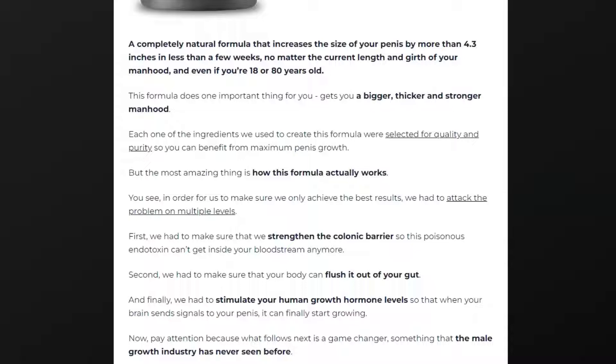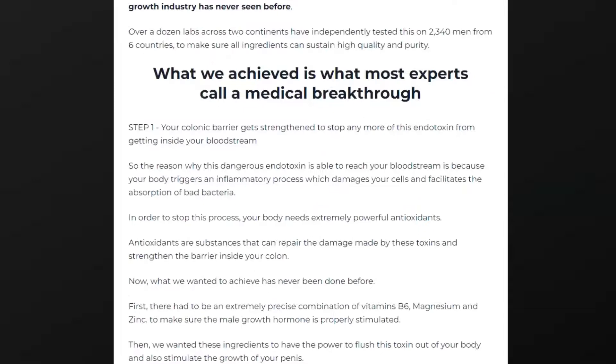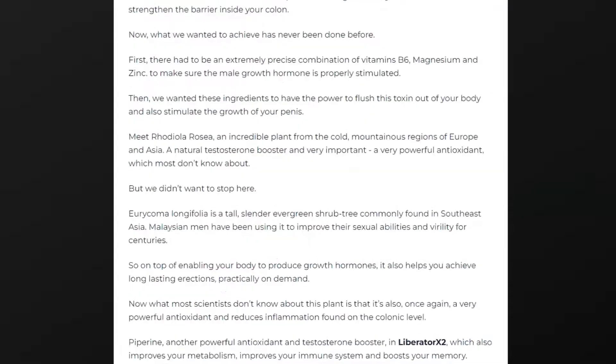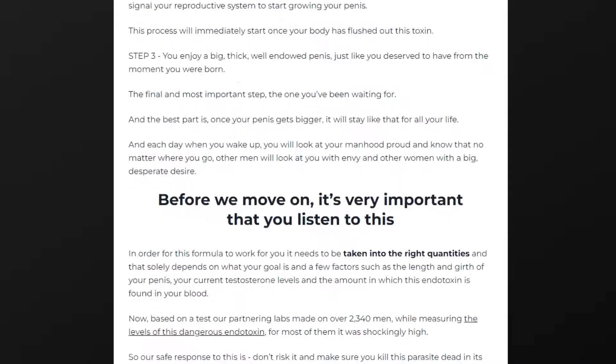As men age, their testosterone levels decline. This can carry with it an assortment of issues — for example, diminished libido, lower energy levels, diminished capacity to build muscle and burn fat, and generally speaking, less fortunate mental and physical well-being. Some men select testosterone steroids to help their testosterone levels.